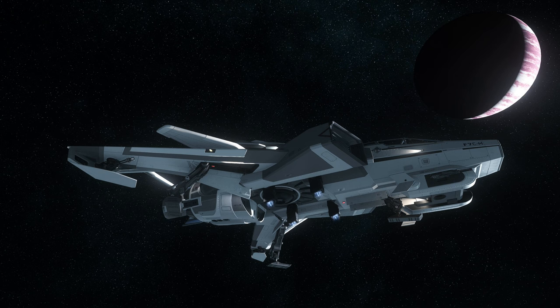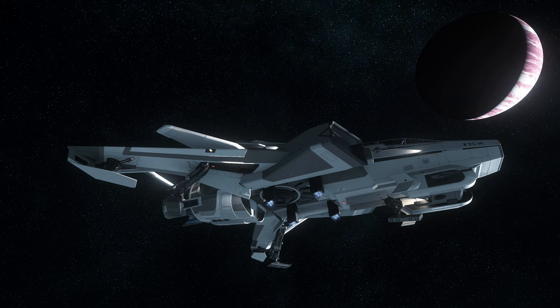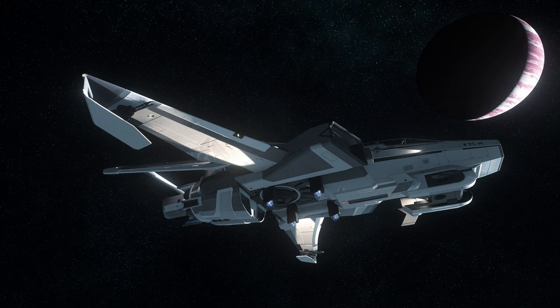The problem with this ship now, of course, with the launch of the Scorpius, is: why would I take this over the Scorpius? That's a good question, because the Scorpius has an extra seat, it's a heavy fighter, and almost certainly has more DPS. It's tricky, I have to admit — but there are some merits to the Super Hornet.